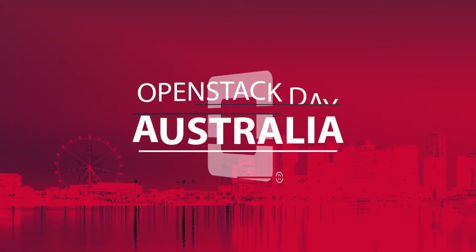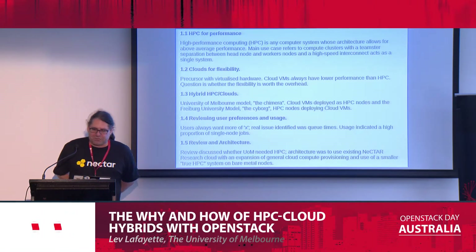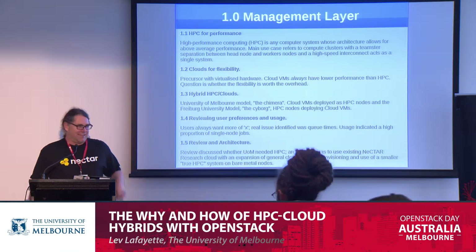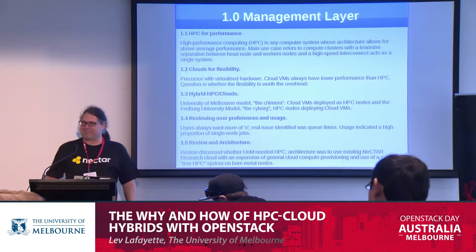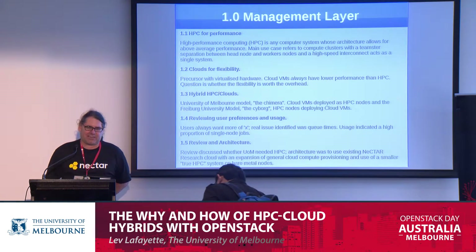Thank you for that warm introduction. So let's move this along and we'll start by approaching this in a series of layers. The first layer is the management layer — the decision to actually make something happen. I'm starting with a couple of definitions.